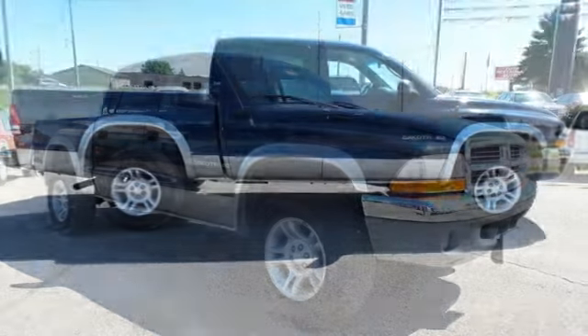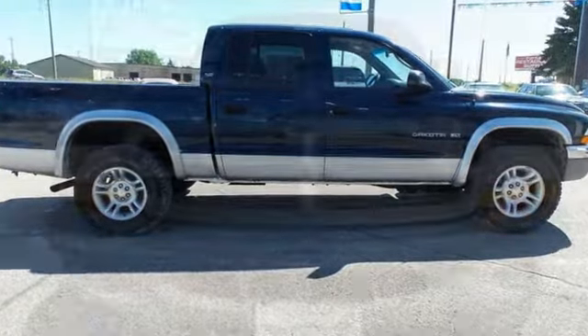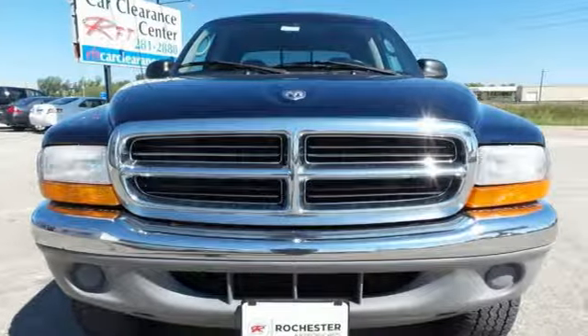Whether carrying passengers, cruising the interstate, transporting cargo or tackling the off-road, it's always easy going in the Dakota.